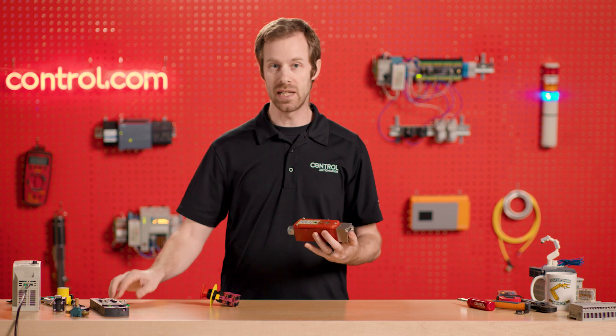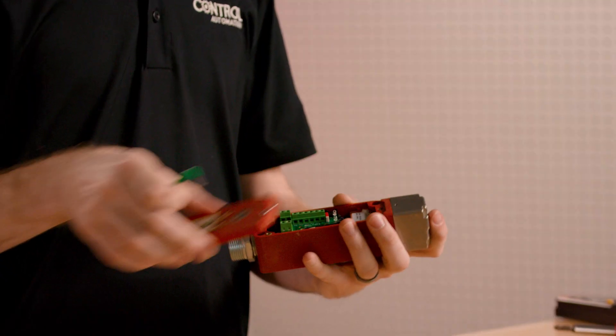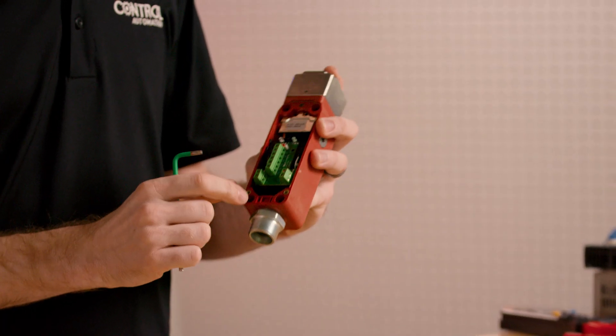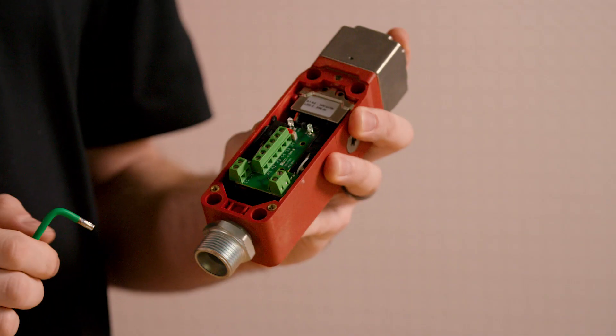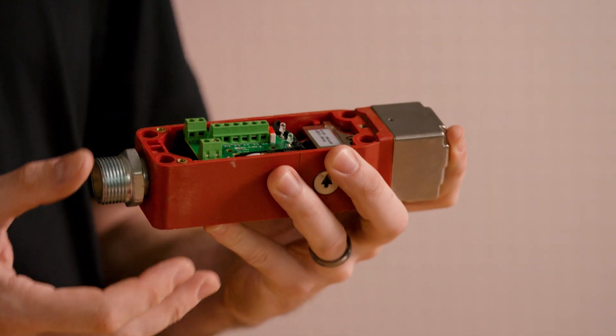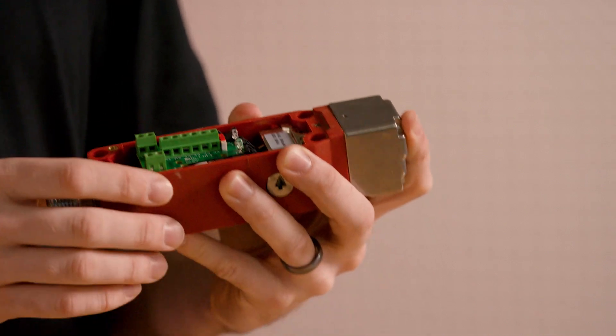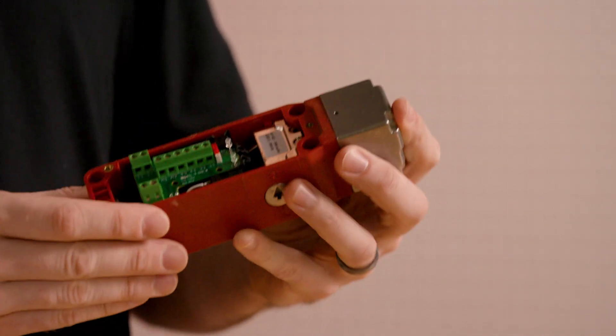Inside the solenoid activated gate device, with the cover removed, we can see the contact sets. These contact sets also provide redundancy — dual sets of contacts — to ensure that when that information is delivered to the safety relay or the safety controller, both contacts remain engaged all the time.